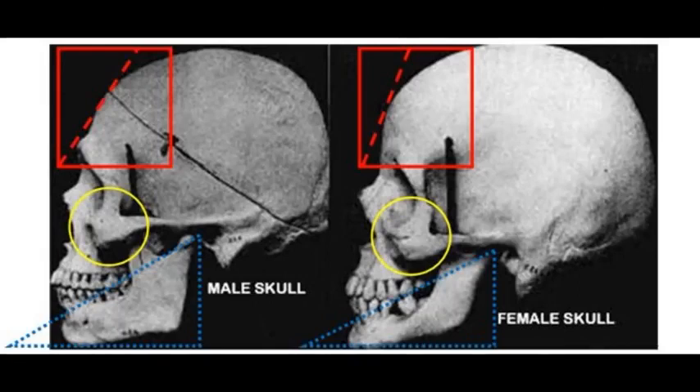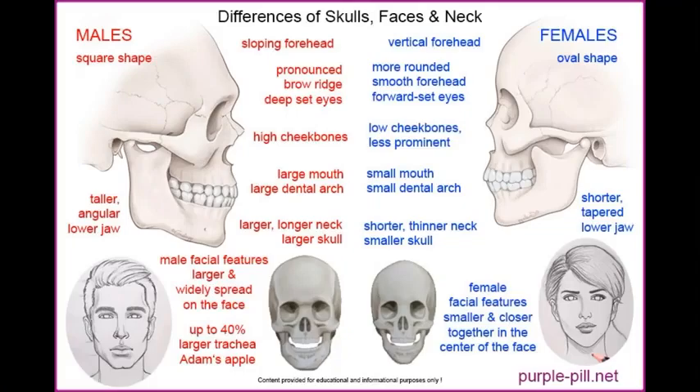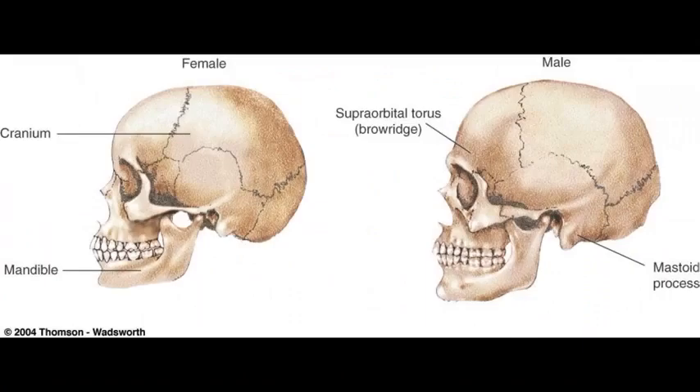These are real skulls. What's the difference between the two? Men have a squared head and jaw. Women have the oval shaped skull and small pointed jaw. Men have a brow bone. Women do not.